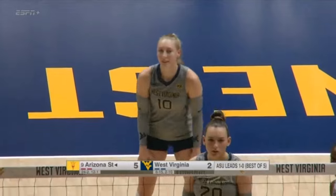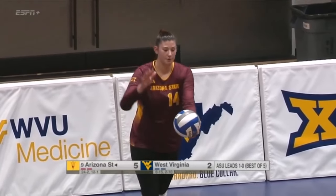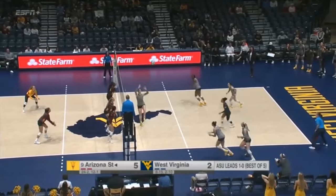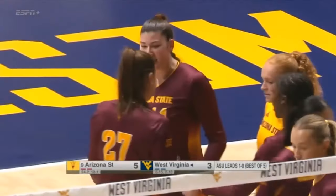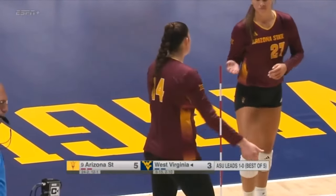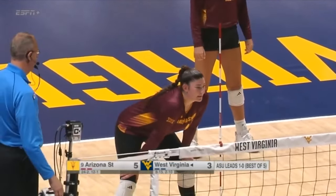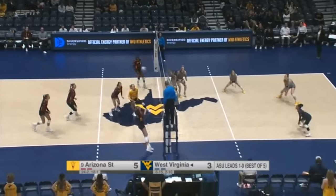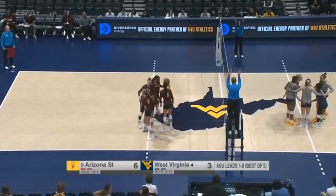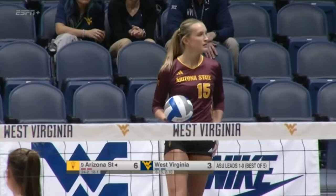Jillian Neal, the serving specialist, with an ace. And her father Steven has one of the more interesting stories I've heard in all of sports. Jillian Neal's father Steven was a three-time Super Bowl champion with the New England Patriots as an offensive lineman without ever playing a college football game — because he was a two-time national champion wrestler at Cal State Bakersfield. Arizona State able to score with that deflecting off the West Virginia blocks. Jillian Neal not yet matching her father in terms of national championships, but this Arizona State team, ranked ninth in the nation, certainly has hopes of achieving that goal perhaps this year.